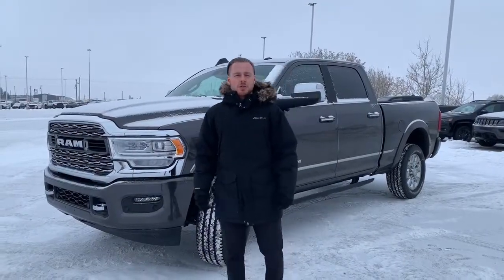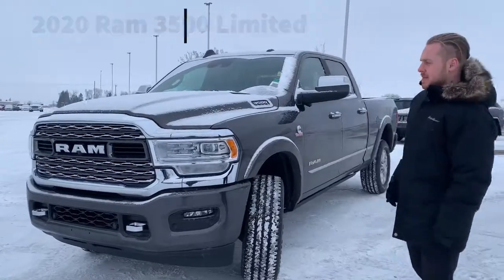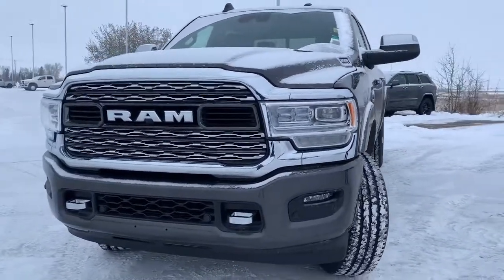Hey guys, Fraser here from Shure Dogs. We have a 2021 3500 Gear Ram Limited, fully loaded here in the granite color.